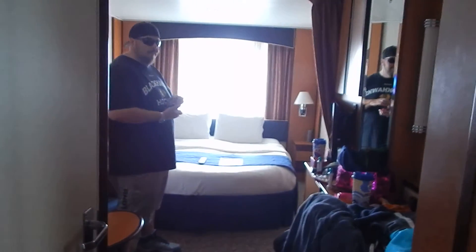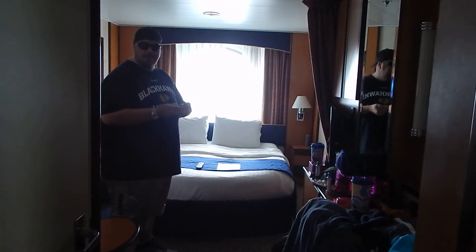So again, this is on the third floor, cabin number 3138. And we'll see you later. Bye!